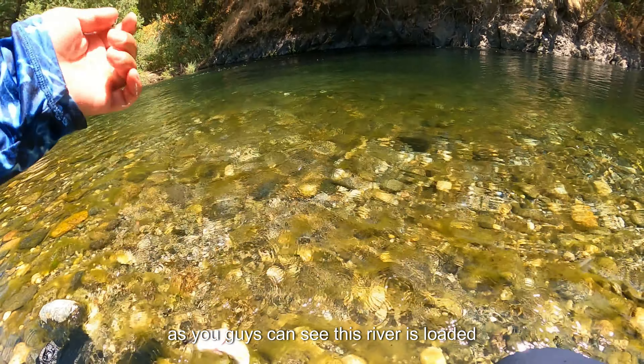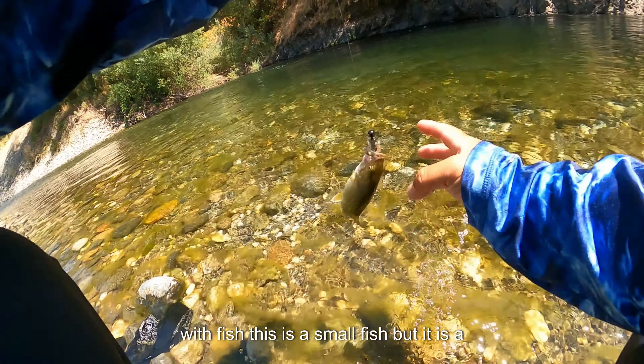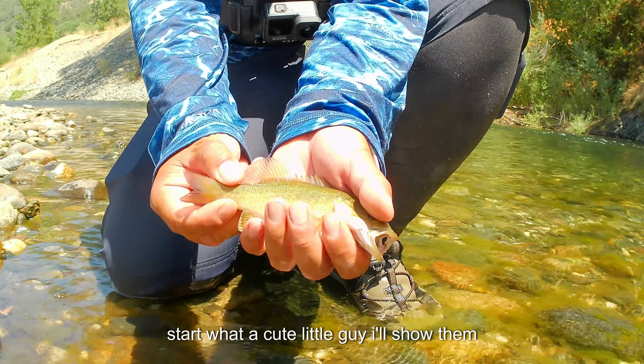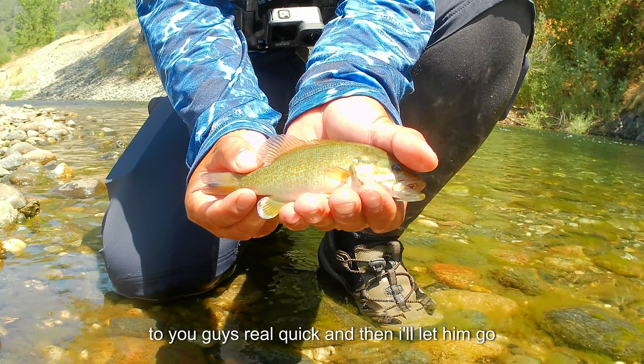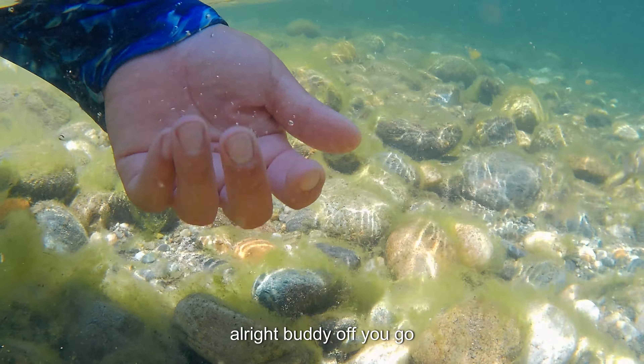As you guys can see, this river is loaded with fish. This is a small fish but it is a start — what a cute little guy. I'll show him to you guys real quick and then I'll let him go. All right buddy, off you go.